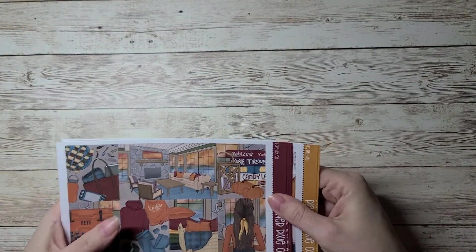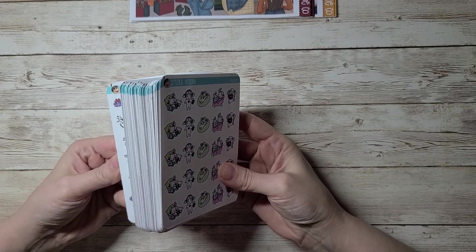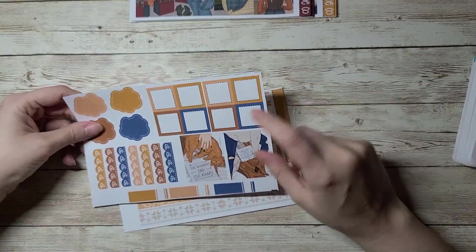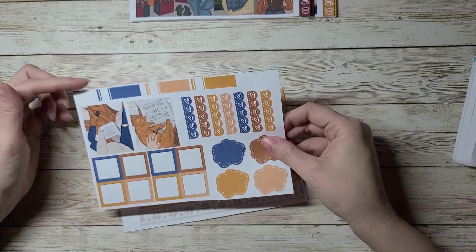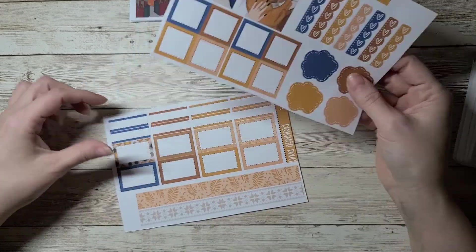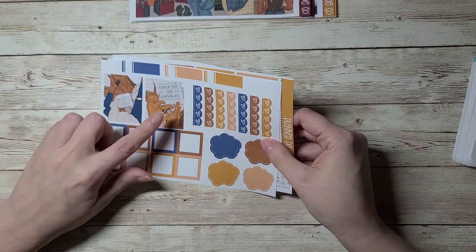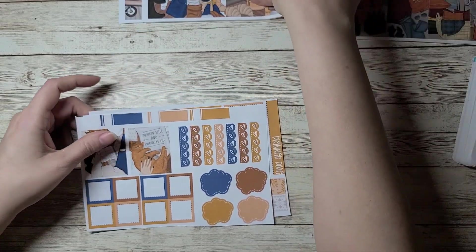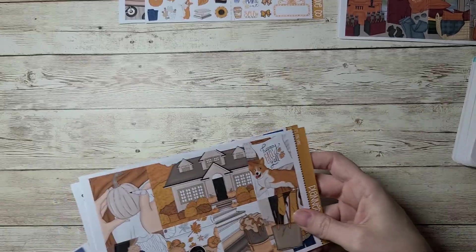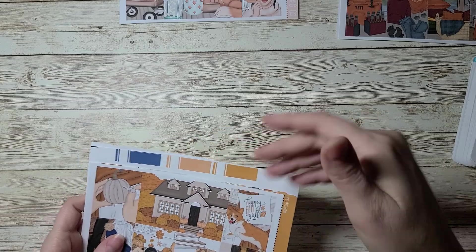I did print some extras — I forgot to mention I don't always print the extras for the kits, but I did print these for the It's Fall Y'all kit. She usually has a sheet of extras and I really wanted these two boxes which were on her extra sheet. So I added some extra washi in the boxes to make it worth printing an extra page. These two actually go with the It's Fall Y'all kit since she didn't have these two in the full box options.